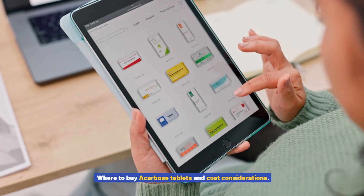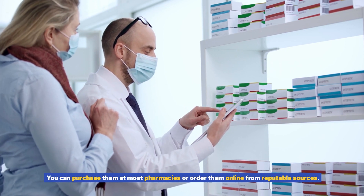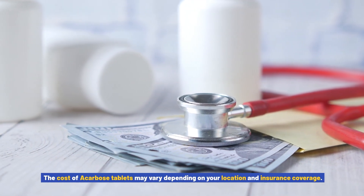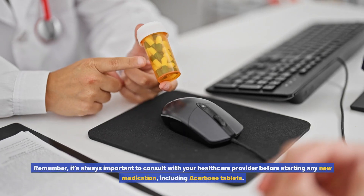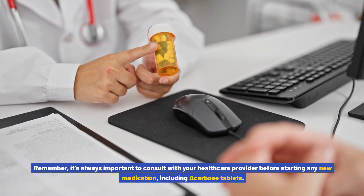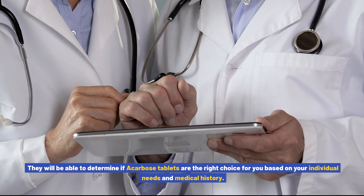Acarbose tablets are available with a prescription from your healthcare provider. You can purchase them at most pharmacies or order them online from reputable sources. The cost of acarbose tablets may vary depending on your location and insurance coverage. It's a good idea to check with your insurance provider to see if acarbose tablets are covered under your plan. Remember, it's always important to consult with your healthcare provider before starting any new medication, including acarbose tablets, so they can determine if it's the right choice based on your individual needs and medical history.